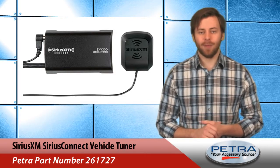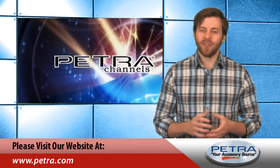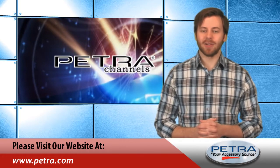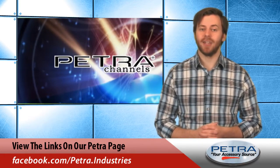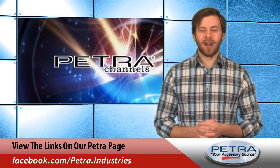Sirius Connect is compatible with most car receivers from major manufacturers, so visit Petra.com to find out more, and be sure to let me know what you think about it by sending an email to feedback@petra.com. For the very latest, don't forget to follow us on social media sites such as Twitter, Facebook, and Google+. I'm Patrick Billings — see you next time with another great Petra product.